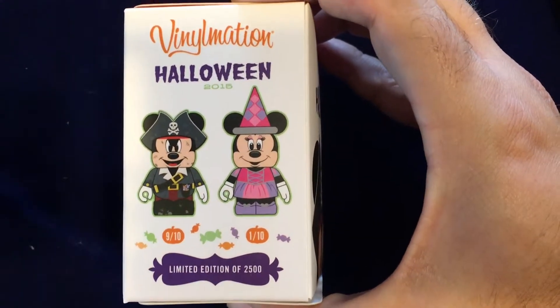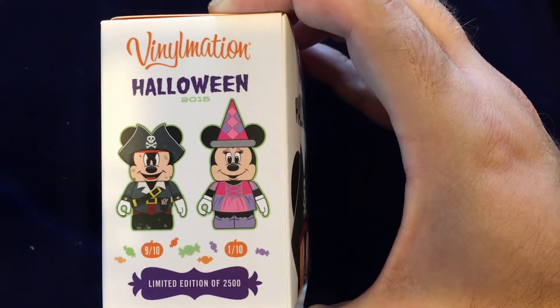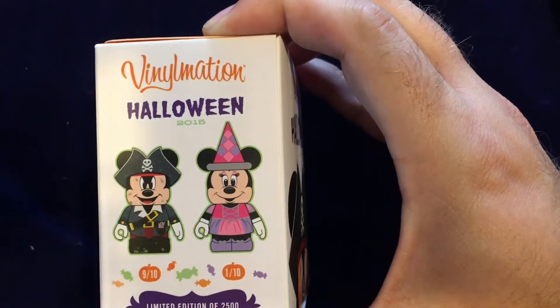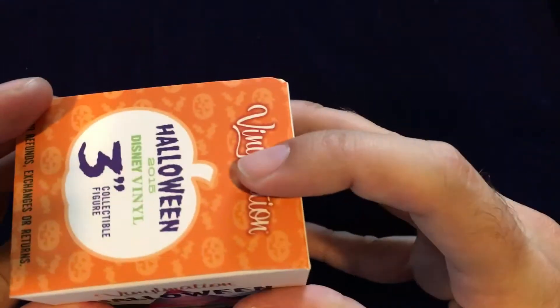This Pirate Mickey is 9 in 10, so you're probably going to get him, but if you're lucky, maybe you get this Princess Mickey here, who's 1 in 10. With 2,500 total, these are both very limited numbers and therefore pretty sought after.